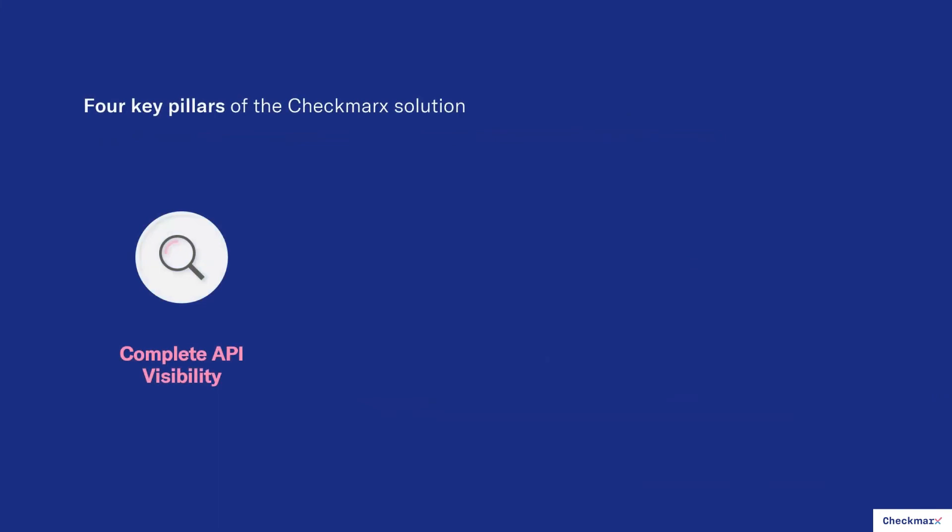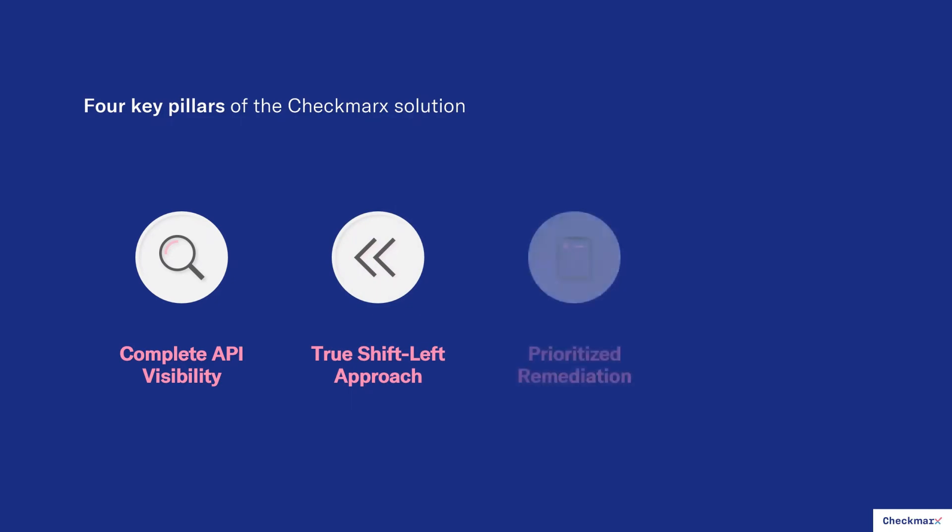Quickly, the four key pillars of the Checkmarks solution. Complete API visibility is the first one — we find all of your APIs by starting at the source. We scan your source code and find your APIs. If it's in the application, it's in the source code. That's how we discover and inventory all of your APIs. We take a true shift left approach by moving out of production entirely — we're looking at source code.